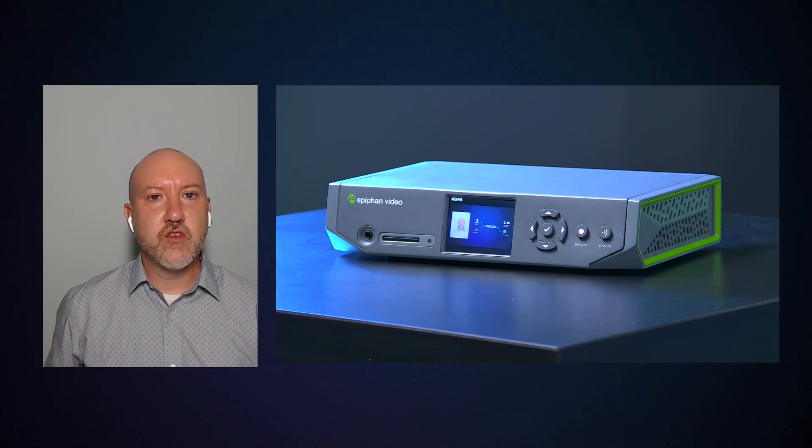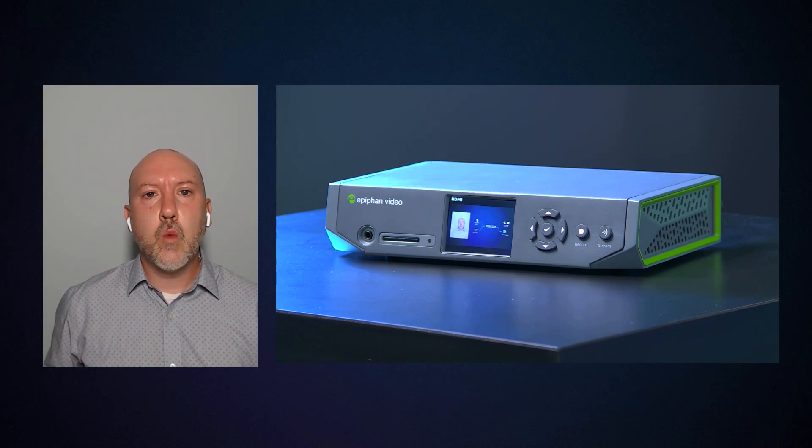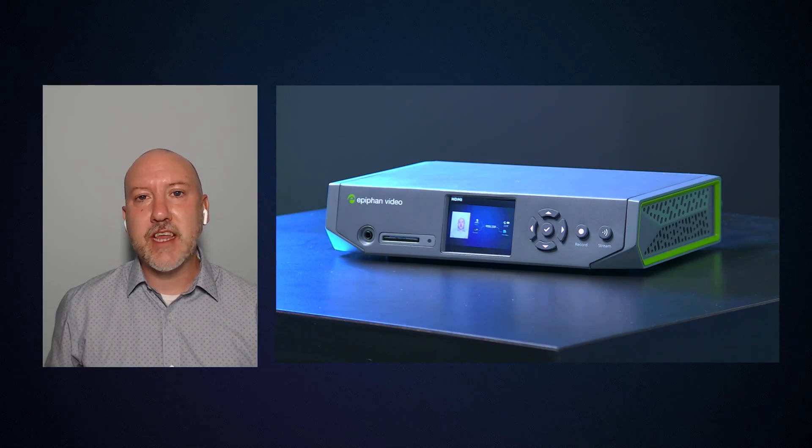We've added the standards that we've implemented on our other Pearl products, and we have a front screen for monitoring and control, which you don't find on many encoders in the industry. For live events, you've only got one chance to get the content to your audience, so having that screen so that you know what's being streamed and getting information in case something goes wrong is so much more powerful than a blinky light that you may not even notice.